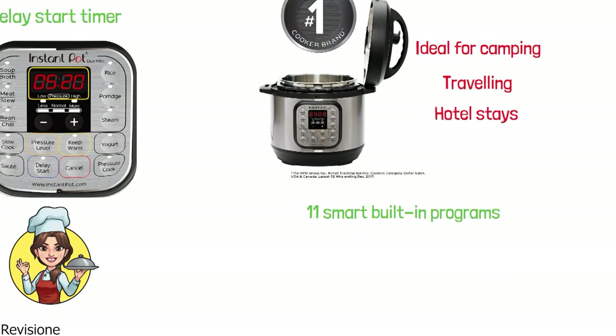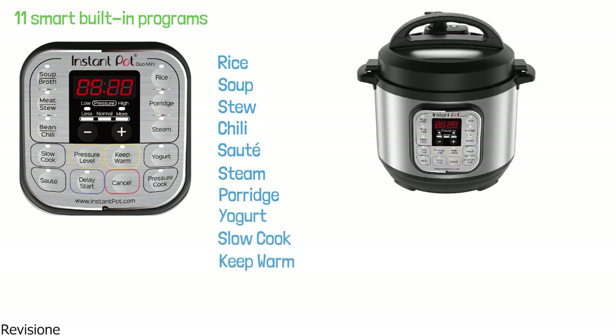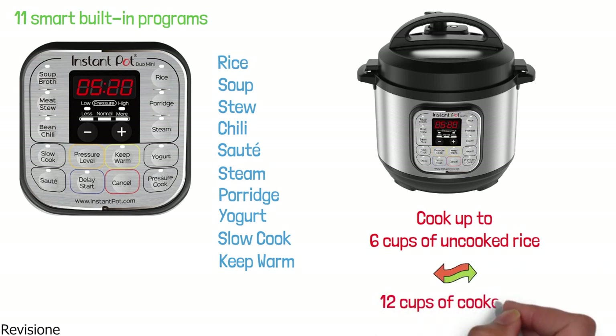There are 11 smart built-in programs that can be selected depending on the meal: rice, soup, stew, chili, saute, steam, porridge, yogurt, slow cook, and keep warm. The Instant Pot Duo Mini can cook up to six cups of uncooked rice, which results in 12 cups of cooked rice.